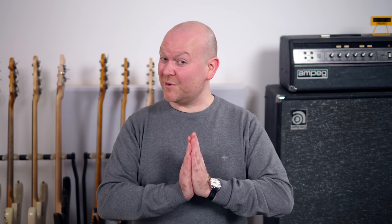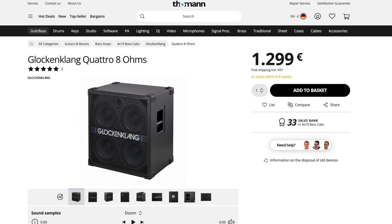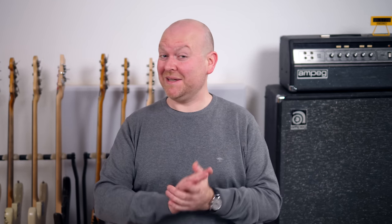Now let's move on to the live rig. There are tons of great choices, but I picked the Aguilar Tonehammer 700. It stays very true to your bass sound but adds just a tiny little bit of character. For the cabinet we're going to Glockenklang, who make the best 4x10 cabinet that I know — the Quattro. This was my cabinet when I used to play live and there's nothing better as an all-rounder bass cab. Aguilar and Glockenklang — a total dream team. As a combo, let's choose a modern classic: the Markbass CMD Ninja 102P, which is the Richard Bona signature amp. A 2x10 makes a lot of sense, so let's add that to the cart as well.